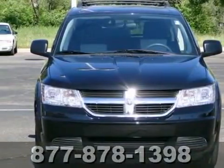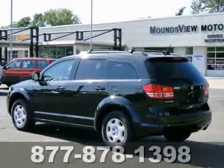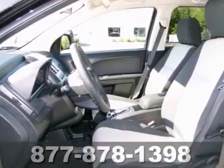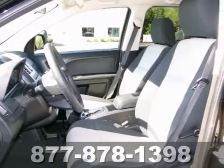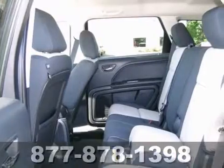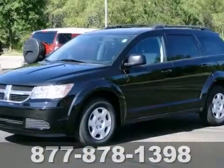We feature 100% inspected vehicles like this 2009 Dodge Journey SE. It features traction control and multiple airbags, and it even has a CD changer. Deep tinted glass and heated side mirrors make this Dodge Journey really hard to pass up. Come on in and take it for a test drive today.